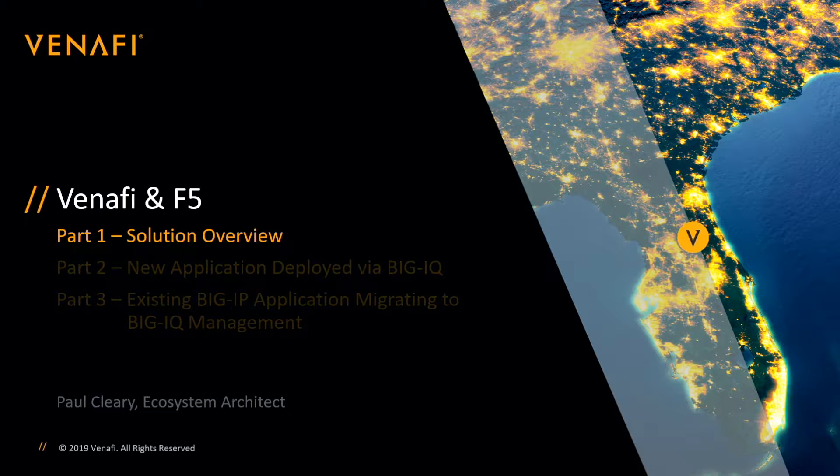In parts two and three, we'll be doing a technical demonstration of the two different deployment paths available. Before we get into the solution overview though, I first want to set the stage by giving a little bit of background.